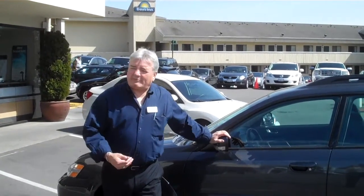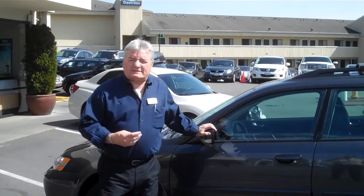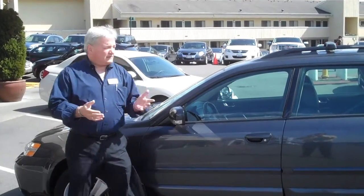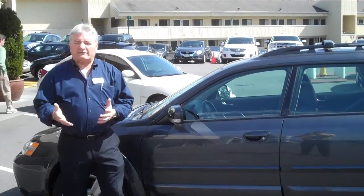Hi, I'm Ray Pomerinke at Chaplin's Automotive Group in South Bellevue, in the Eastgate Shopping Center on the north side of I-90. I wanted to welcome you to our online site today to view our incredible array of used cars.